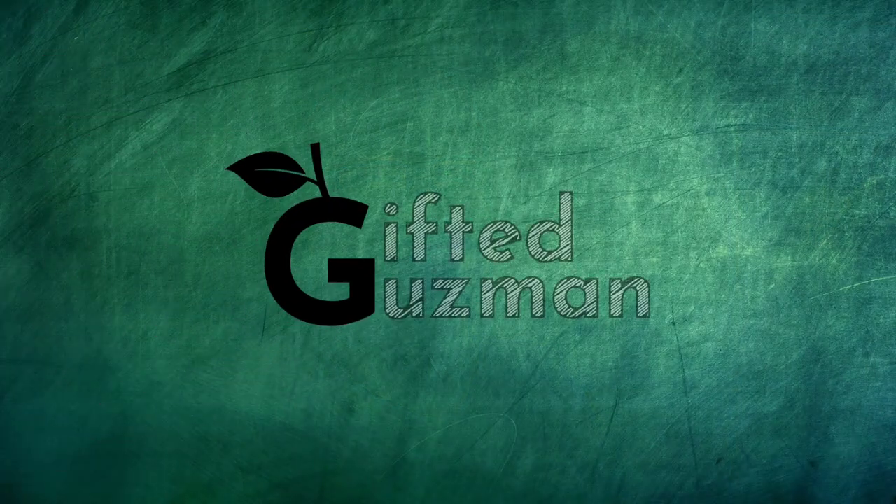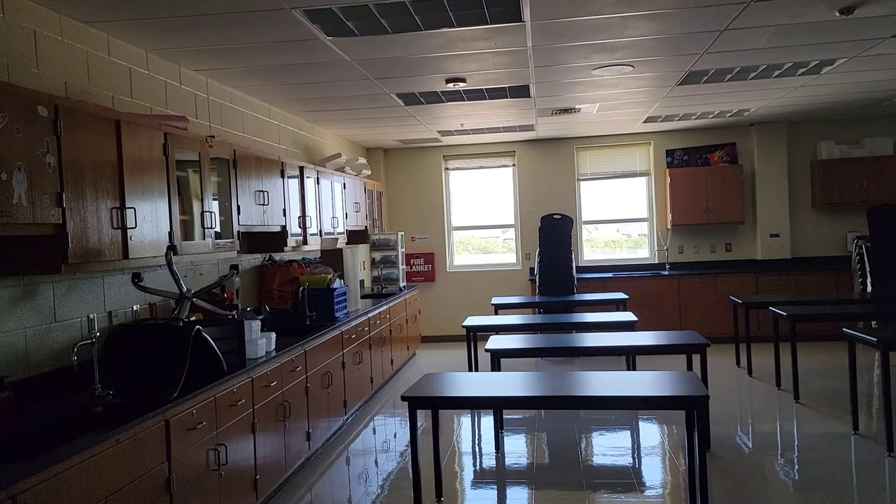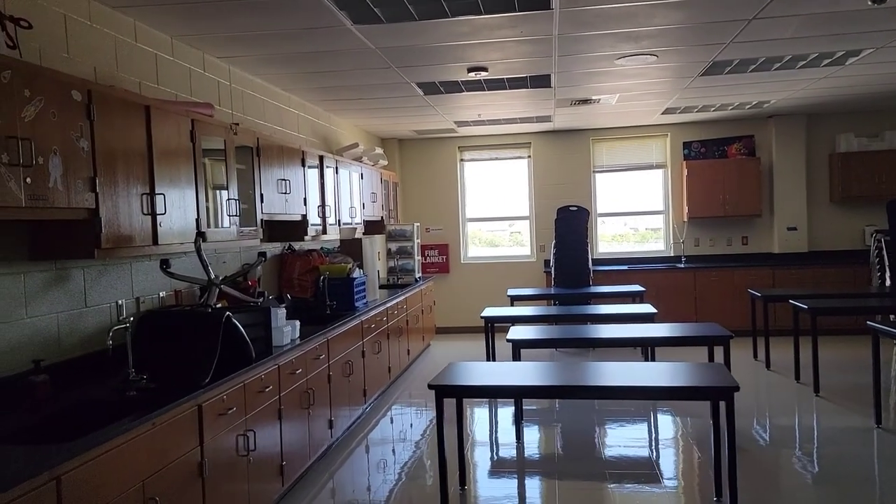Hey, I'm going to show you how I move into my new classroom up next on Gifted Guzman. Here's my journey from my old room to my new room.